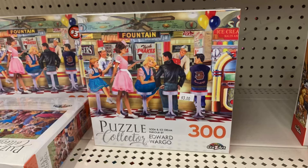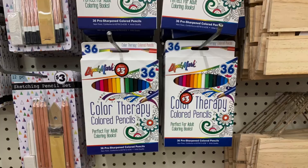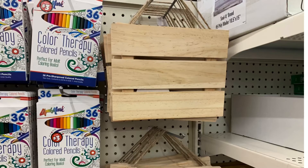They had cute little puzzles like a soda bar for only three dollars, and another one with horses — 500-piece set — also three dollars. The color therapy colored pencils were three dollars. They had all kinds of things for people who like to draw. They also had wood planks for only three dollars — you could make a lot out of those with DIY.